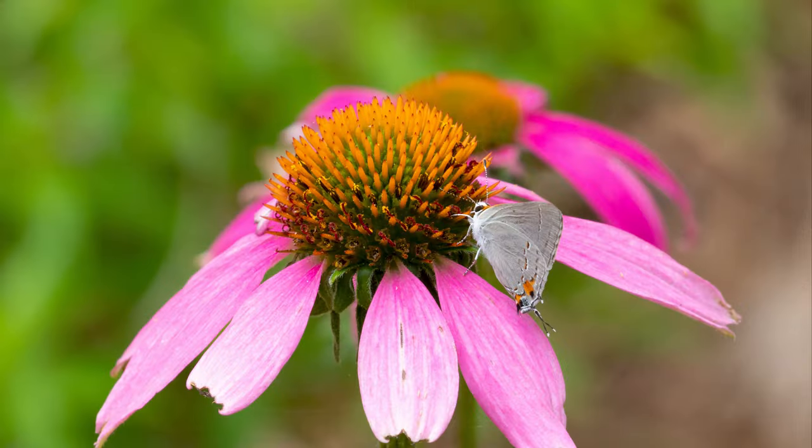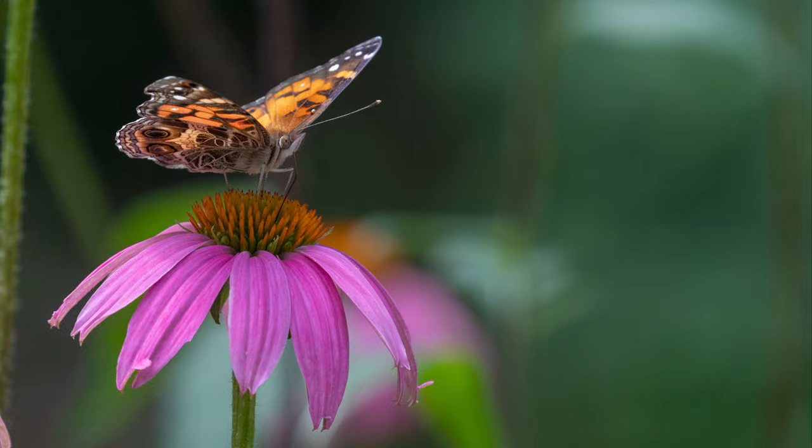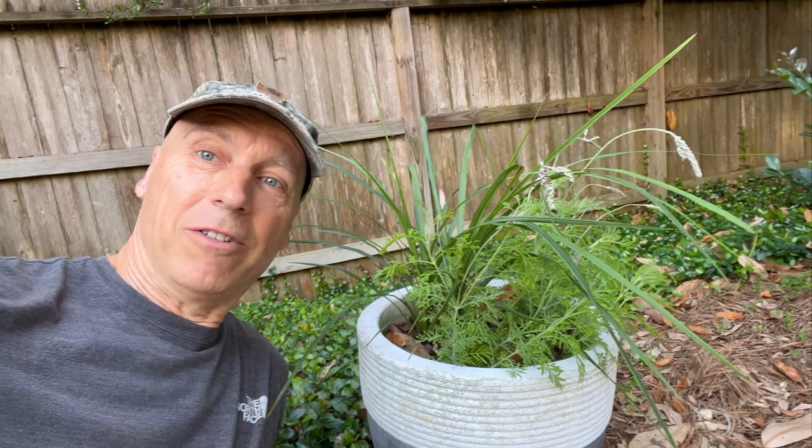Don't think you have to do a ton of rewilding — just start small. This is where I started: I put a few milkweed plants and some mistflower and enjoyed the butterflies, but I did get hooked. Maybe you don't have a yard, maybe you have a balcony. You can buy some pots and put some flowers in there to support pollinators.